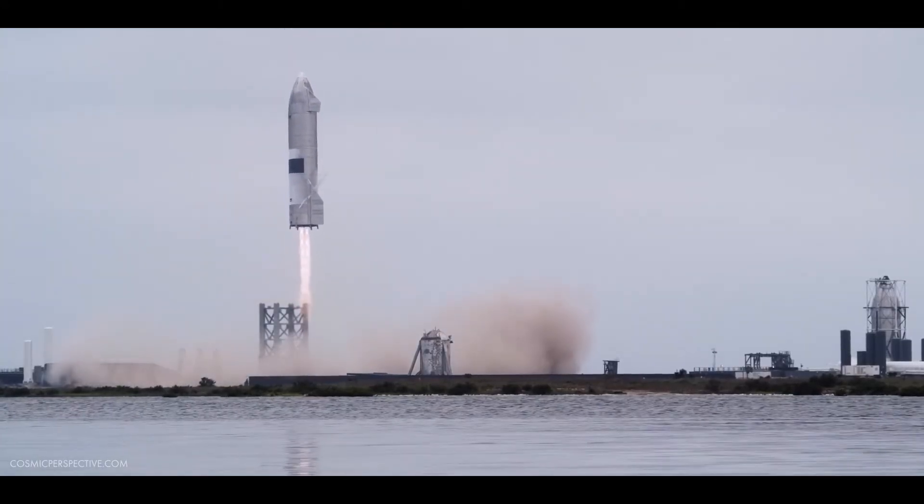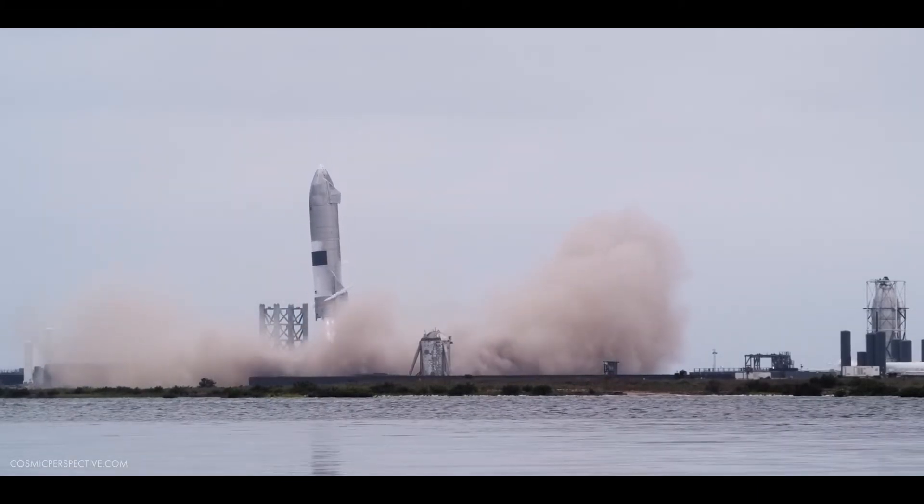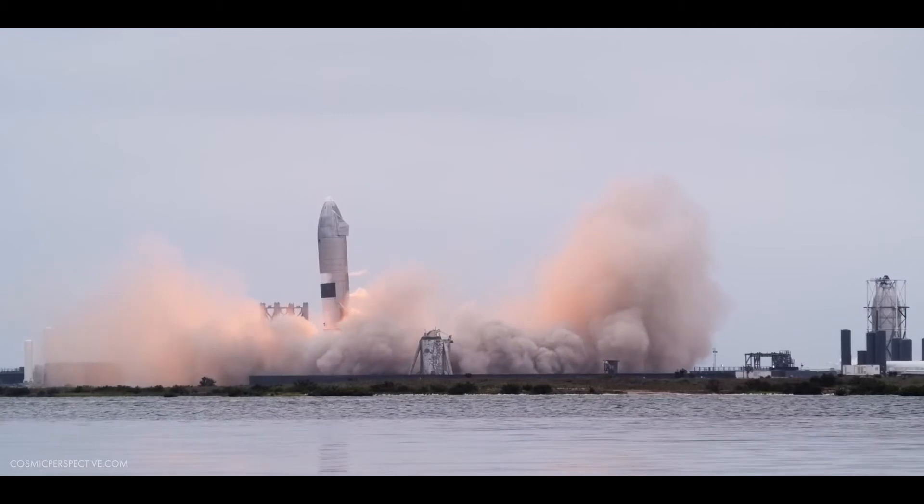And that is exactly what she does. Serial number 15 sticks the landing back at the pad on its legs, and we have all engine shutdowns.